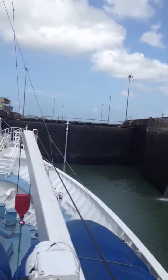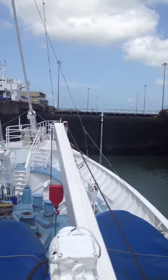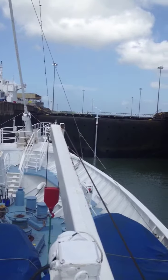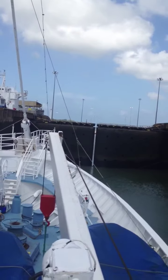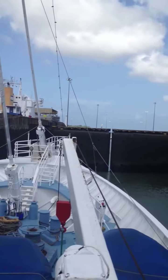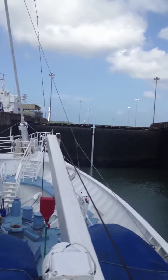We're in the second of the three descending locks and we've just gone down. Now the doors are going to open, let us go out into the next lock, and it will close behind us. We'll go down one more time and we'll be back at sea level. So we came up three locks, went across the lake, and we're going down three locks.